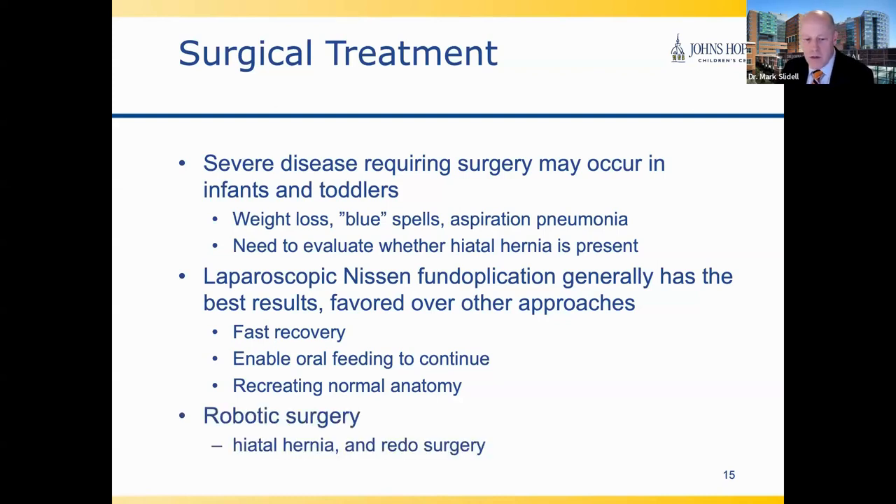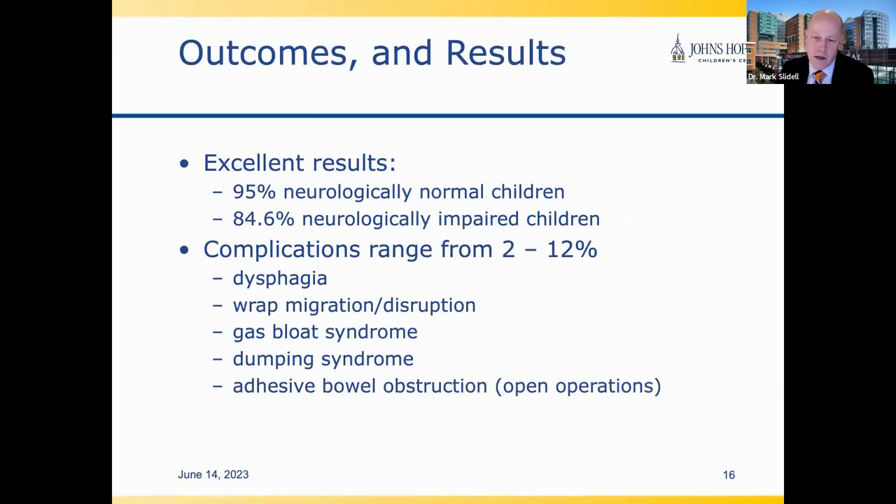Robotic and laparoscopic surgery have the advantage of much faster recovery than any open operation. We tend to use robotic surgery more commonly in older, bigger kids and with hiatal hernias or redo operations. The results overall are excellent, especially in neurologically normal children. By excellent results, we don't mean no reflux at all — we mean normal amounts of reflux, trying to create a normal environment as much as possible. Results are not quite as good in neurologically impaired children, but in our hands we have results that are a little bit better.